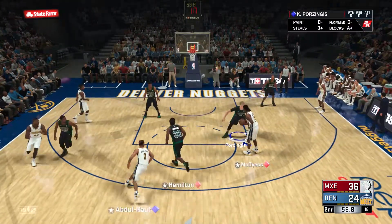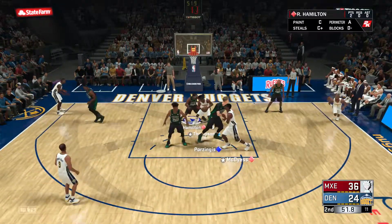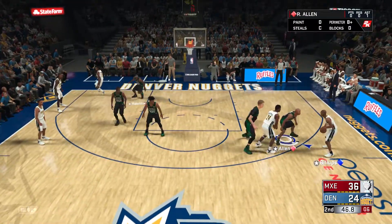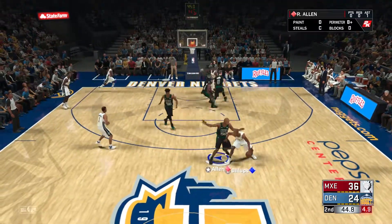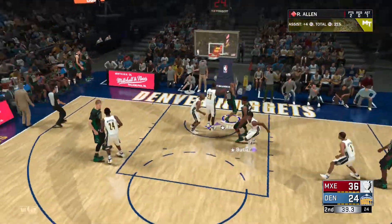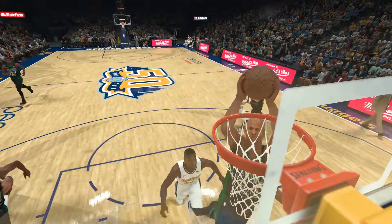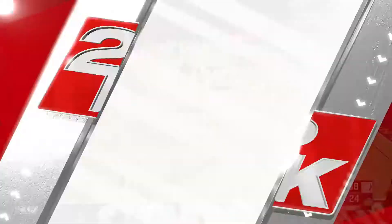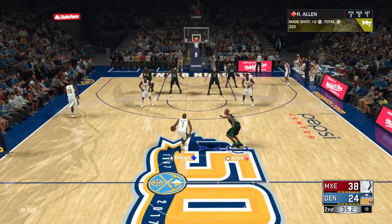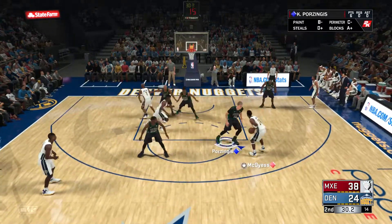Abdul Rauf passes to McDyce. There's the pick, now the feed to Thompson. Allen against Phillips — five to shoot, back to Thompson. And stolen by Hamilton! At the elbow it's Allen — and it's Allen with the jam! Quick hands on the steal and just mad hops on the slam. Great sequence defensively and offensively. Terrific defensive instincts and he showed no hesitation completing that transition opportunity.